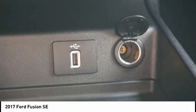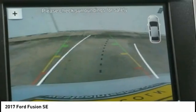Trip computer. If you like it online, you'll love it in your driveway. Take it for a spin today.